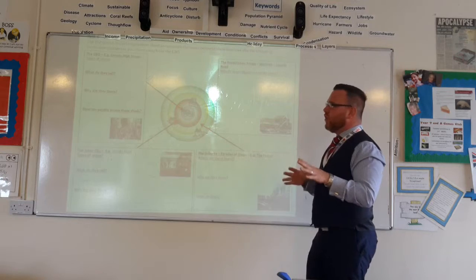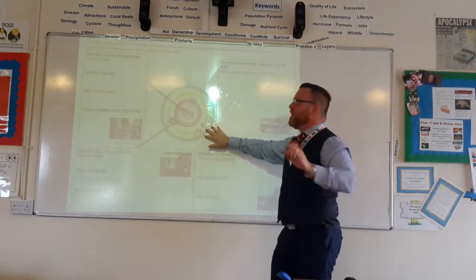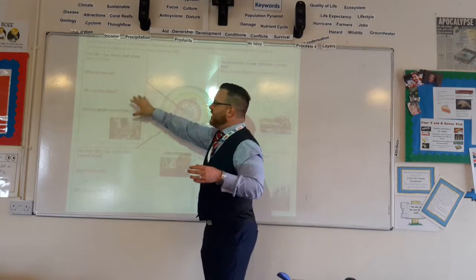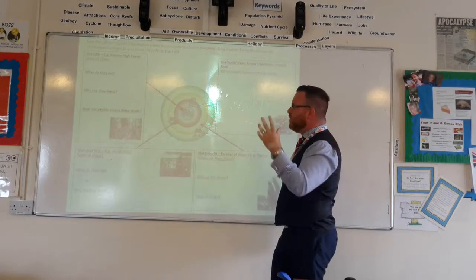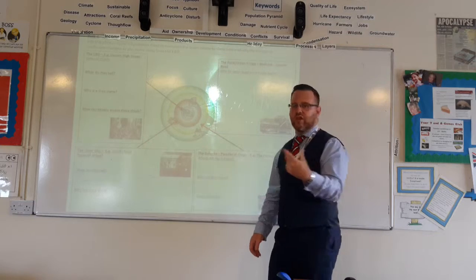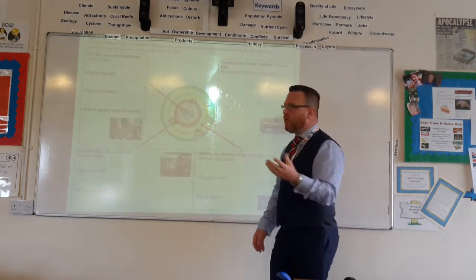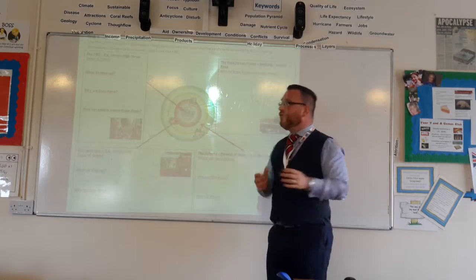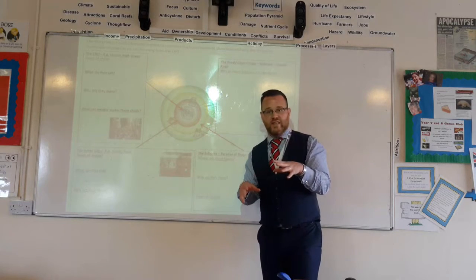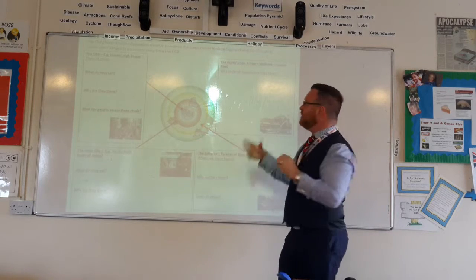The key idea is using the urban model to appreciate where different sorts of shops are found. In the CBD - somewhere like Lincoln High Street - the shops are brand stores and chain stores: your Marks and Spencers, your Jack Wills, your River Islands. They can locate there because they can afford the high land values that come with locating in the city centre.